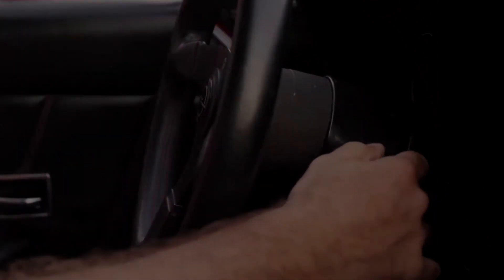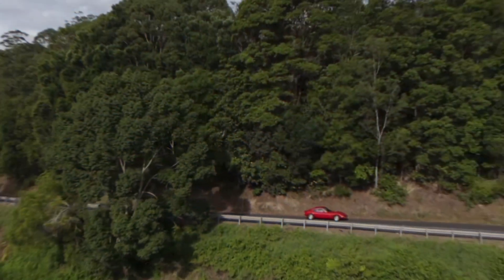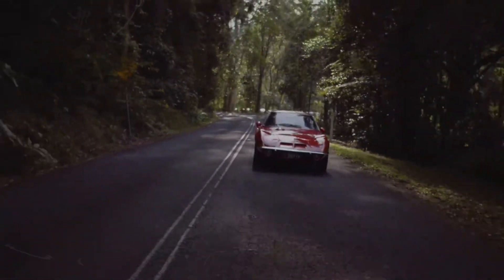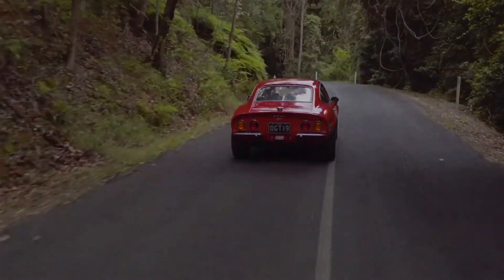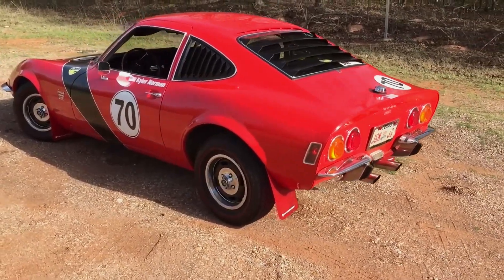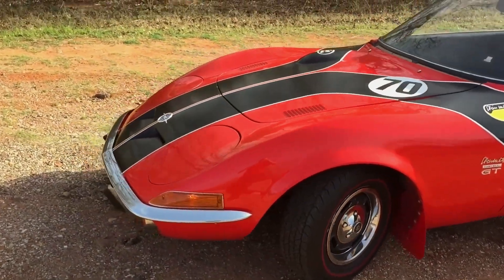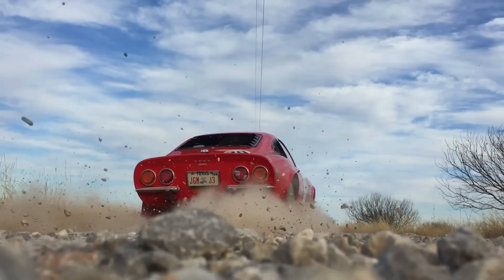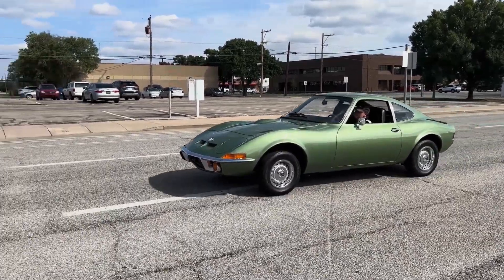Strap in as we take a detour through the land of automotive doppelgangers to visit the Opel GT 1100, a car that looked like it was ready to tear down the Autobahn, but in reality would struggle to outrun a briskly driven golf cart. This little number was Opel's attempt at creating a baby Corvette for the European market, and visually they nailed it — it had all the curves and allure of its American cousin, tricking onlookers into believing it harbored a beast under its hood. Spoiler alert: it didn't.